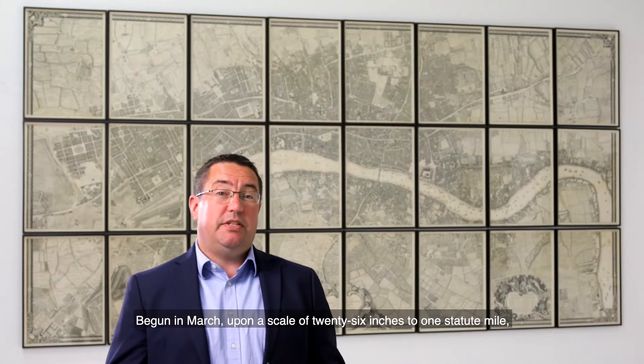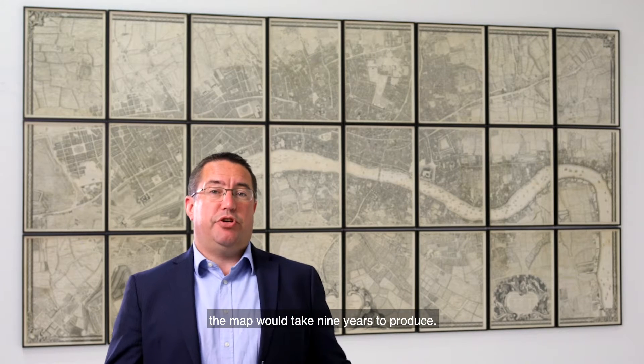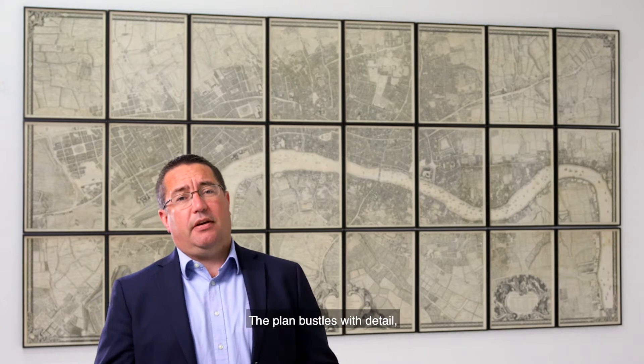Begun in March upon a scale of 26 inches to one statute mile, the map would take nine years to produce. The plan bustles with detail and gives a real flavour of life in 18th century London.